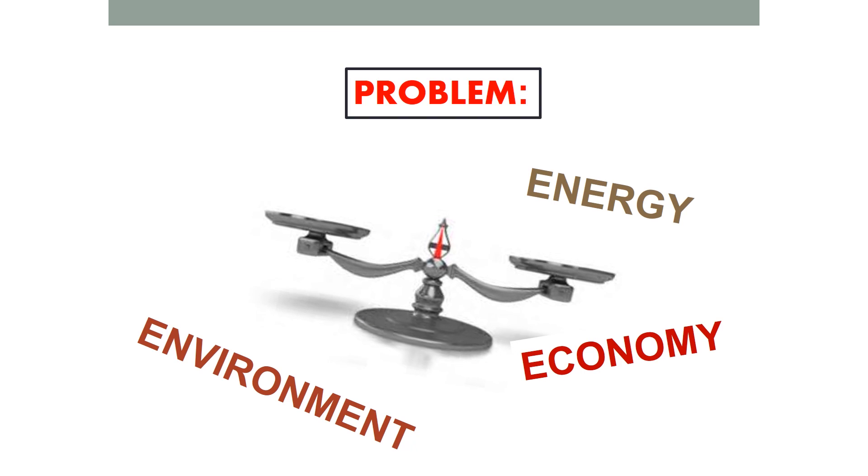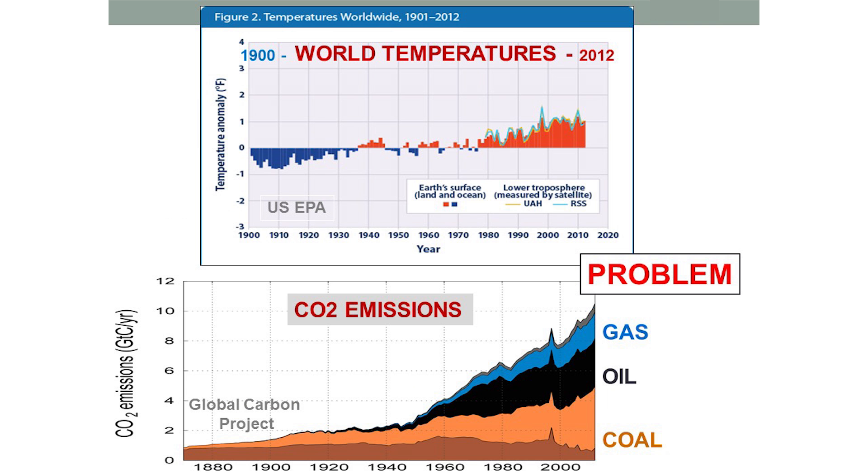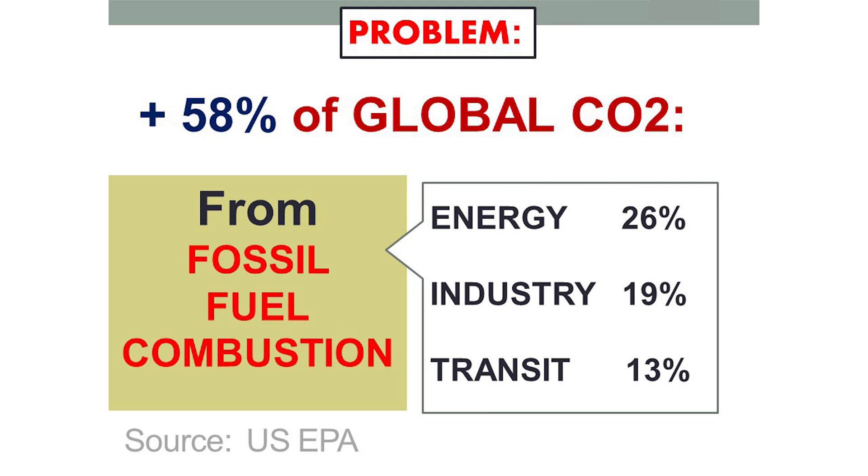Today these areas are not in balance. We can't sacrifice the environment for energy or the economy for solving the environment — they need to be in equilibrium. We know the data: this is 2,000 years of CO2. It's gone through the roof since industrialization and population growth over the last hundred years or so, as fossil fuels grew, and at the same time we got hot.